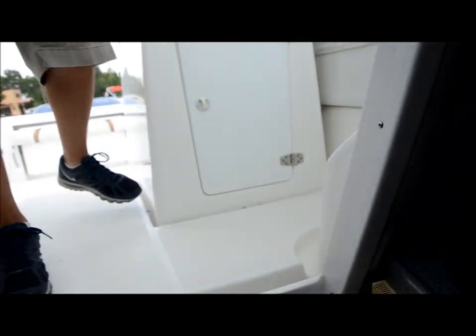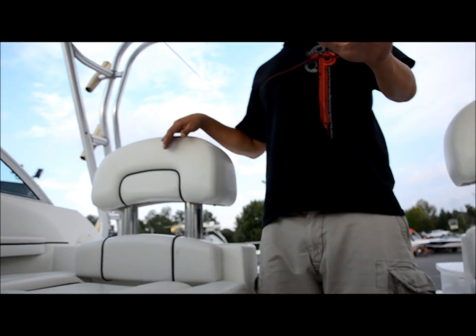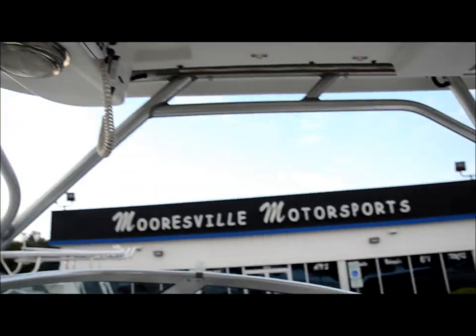We do have the cushions — slight possibility they're missing in action right now, but you will get the boat with cushions. Up top you got a VHF ship-to-shore radio.